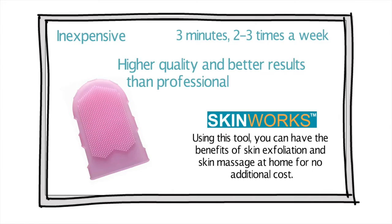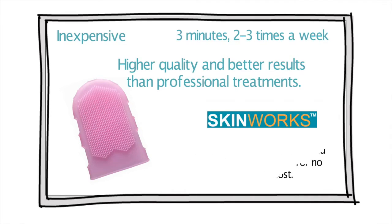SkinWorks delivers better therapeutic results than professional treatments. In addition, the tool really helps you save time and energy and makes your skincare routine pleasant and relaxing.